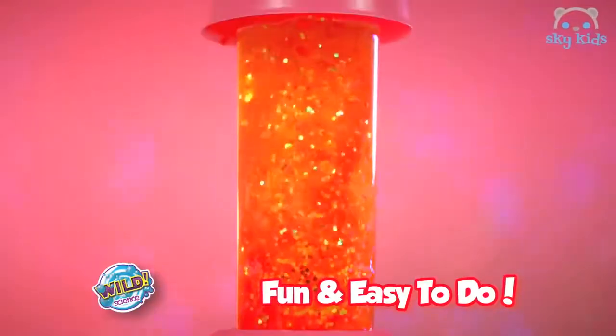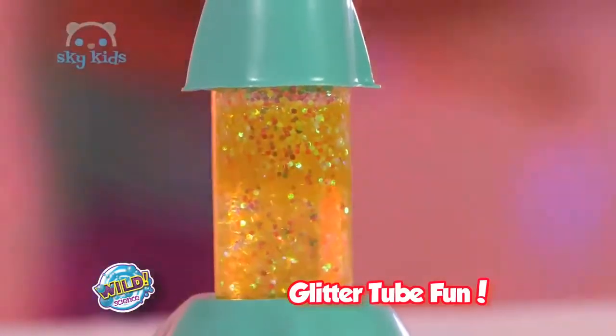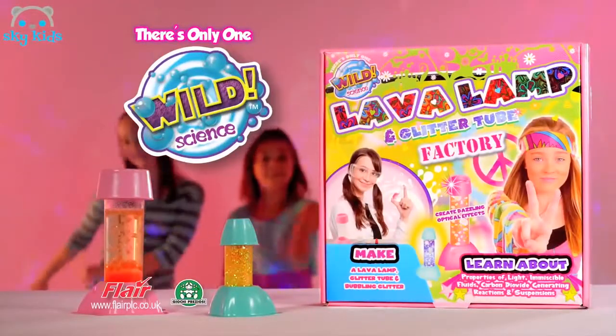It's so fun and easy to do. Add some glitter to the glowing glitter tube for sparkling fun. The Lava Lamp and Glitter Tube Factory — there's only one Wild Science.